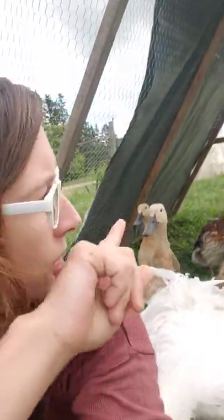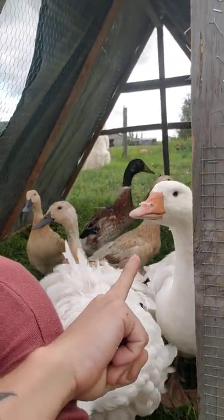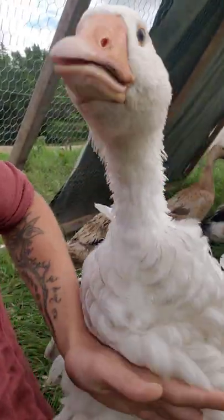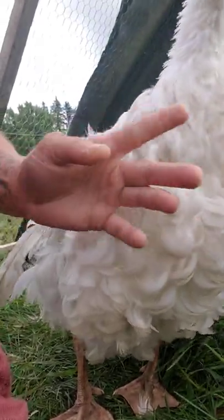Both varieties — smooth-chested or full-curly — should have blue eyes and pinkish-orange bills. They should also have pinkish-orange feet. Can I see your feet? There's his feet.